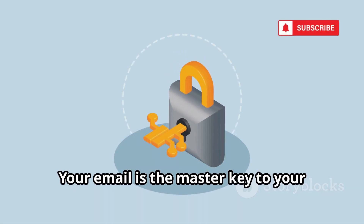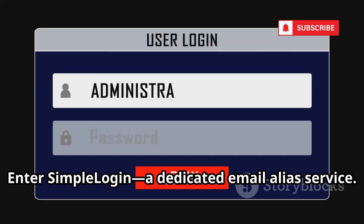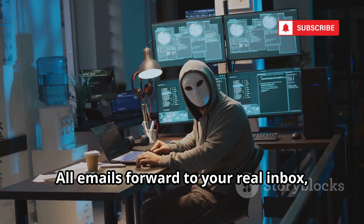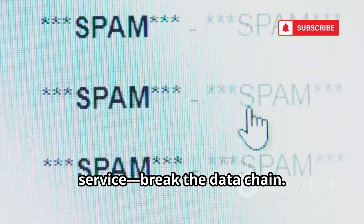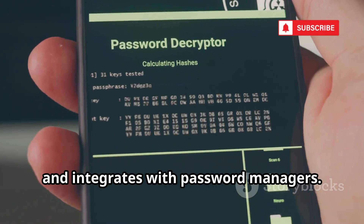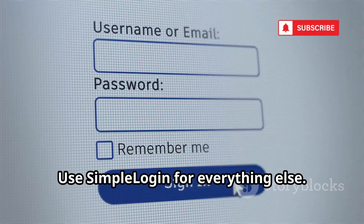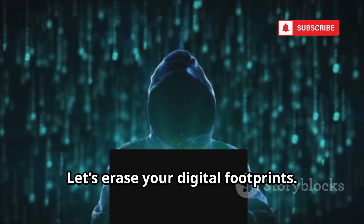Your email is the master key to your digital life. If it's compromised, everything's at risk. Enter Simple Login — a dedicated email alias service. Instantly generate unique email aliases for every site you use. All emails forward to your real inbox, but your true address stays hidden. If an alias gets spammed, disable it with one click. This stops companies from linking your accounts and building a profile on you. Use different aliases for every service to break the data chain. Simple Login is open source, has a generous free plan, and integrates with password managers. Treat your real email like your social security number — never give it out.